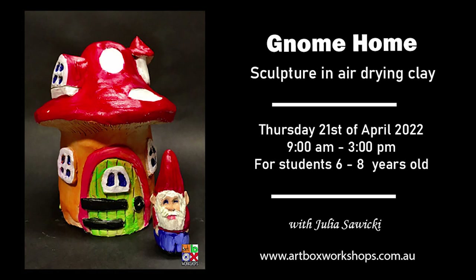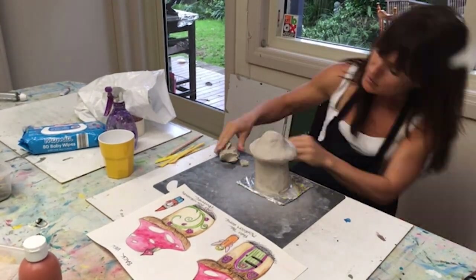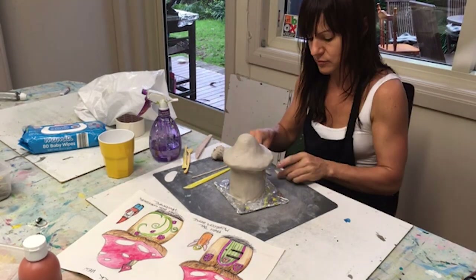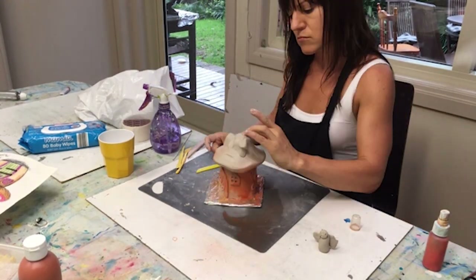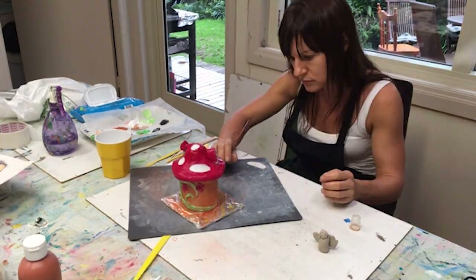For the end of our Easter school holidays we finish with lovely sculpture workshops. For younger students there's a gnome home — I love sculpture and the tactile experience of building something. Students start by designing their gnome home to scale on paper, then build an armature, apply paper clay, build up the roof, add decorations like sculpted plant reliefs, paint the gnome home, and also sculpt a little gnome or fairy to live inside.